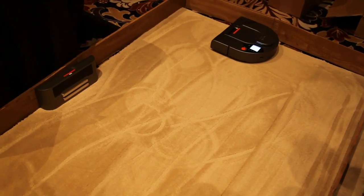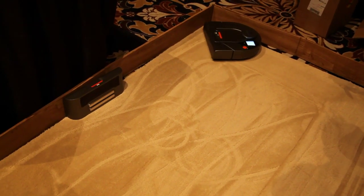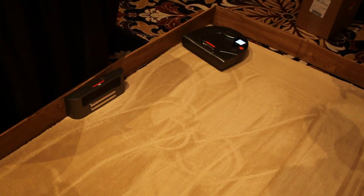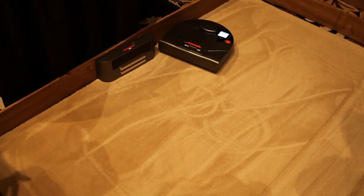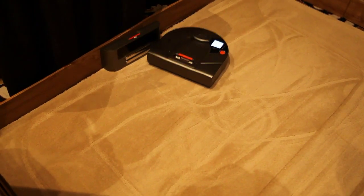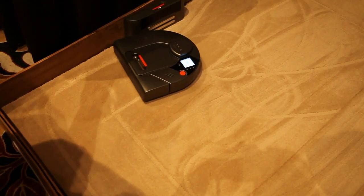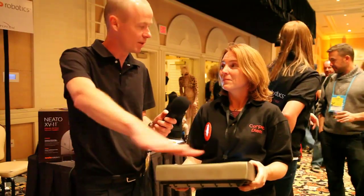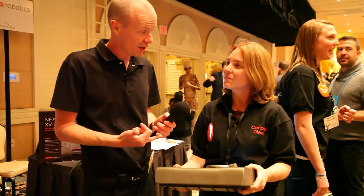And how big a room can it cover? So it can clean for an hour to an hour and a half. If it's a really large room and it can't clean it in one battery charge, it can go back to its base, recharge, and come back and finish where it left off. So if my room was 30 feet, it would still be able to figure it out progressively — it would clean it a section at a time. The battery charge lasts an hour to an hour and a half, depending on the floor type.